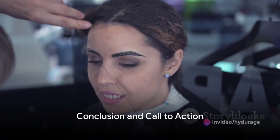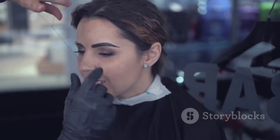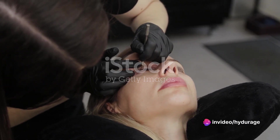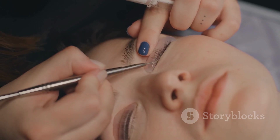So why wait? The brow lamination course is your ticket to mastering an in-demand treatment in the beauty industry. It's not just about learning a new skill — it's about enhancing your craft, making a mark in the beauty industry, and helping clients walk out of your salon feeling confident and beautiful.